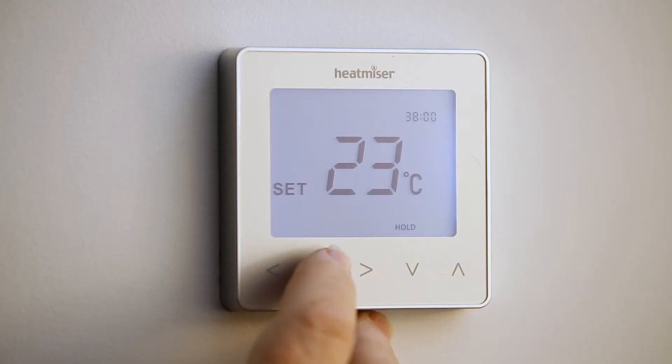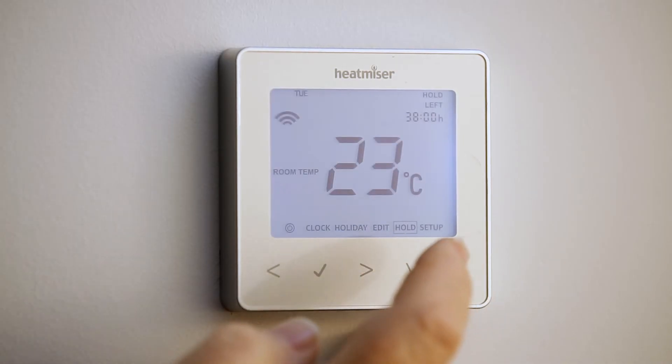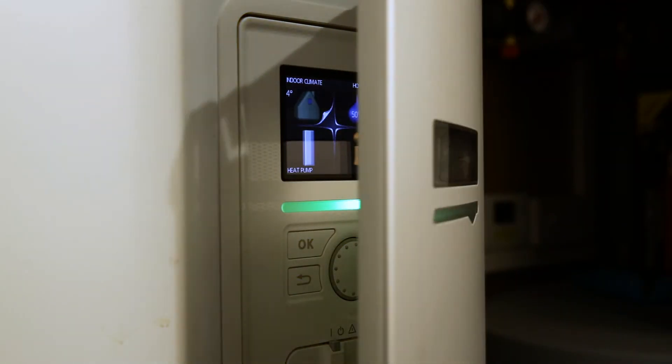The heat pump itself performs almost to its own devices. There are very few adjustments you need to make to it. Probably in the summer you turn the ambient temperatures down in the house a bit, but it works very, very well. We just set and forget, and it produces a nice, even, warm, comfortable temperature throughout the house.